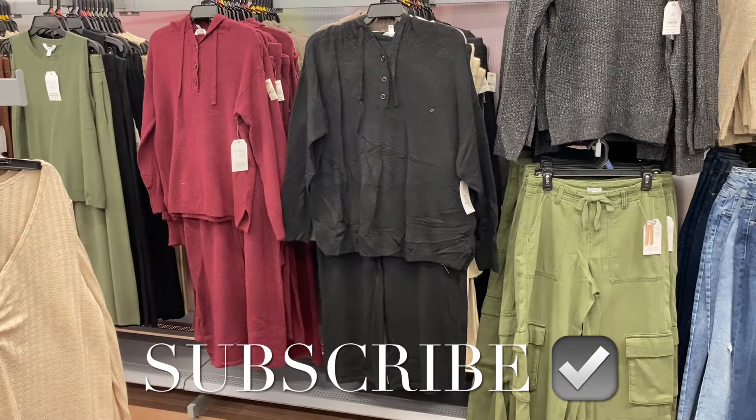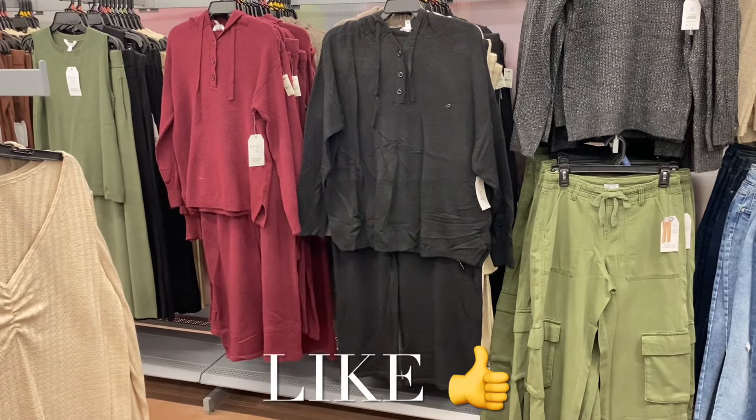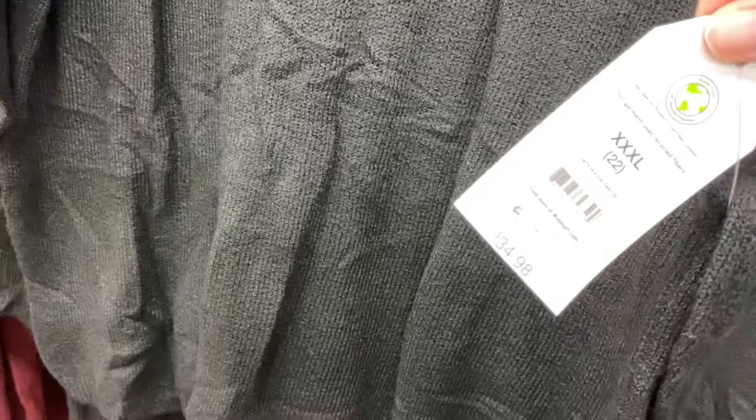Hey, welcome back to my channel! So my Walmart — I want to show you all the newest clothes. There's new plus size, new Time and True, new pajamas, all kinds — new juniors. I can't wait to show you everything, so stay tuned, it's going to be a really good video.